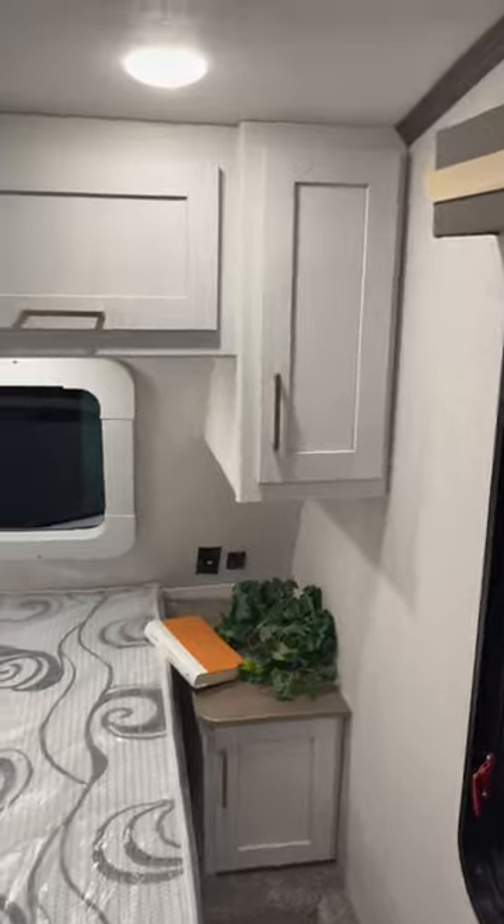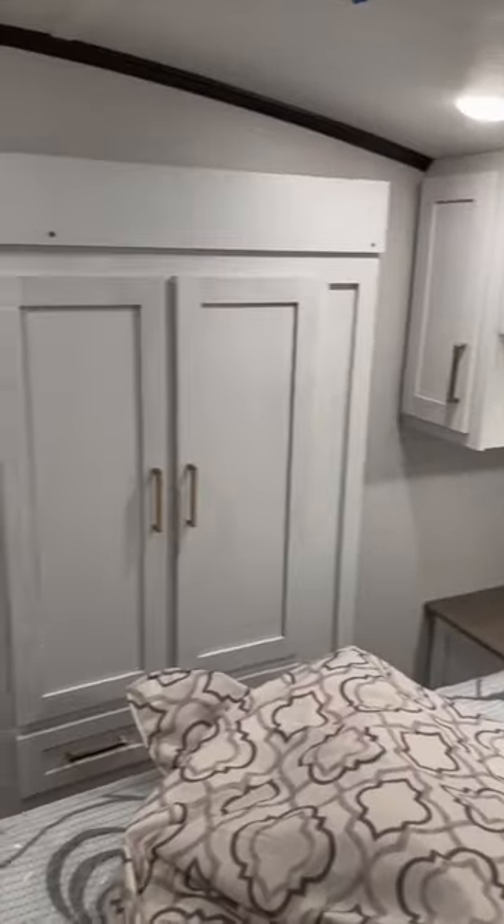You do have a wardrobe here off to the side and check this out — this has a walk-in closet, and you can put a washer and dryer here if you would rather that.